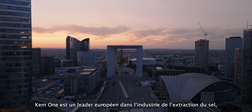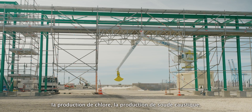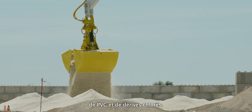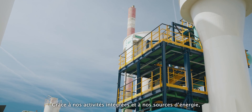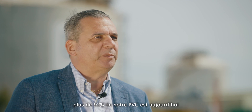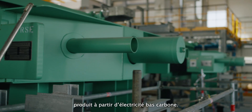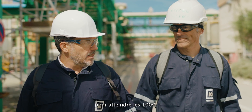CAM-1 is a European industry leader in salt extraction, production of chlorine, production of caustic soda, PVC and chlorine derivatives. Thanks to our integrated activities and our energy sourcing, more than 92% of PVC today is produced from low-carbon electricity. And obviously our ambition is to continue to improve and achieve 100 percent.